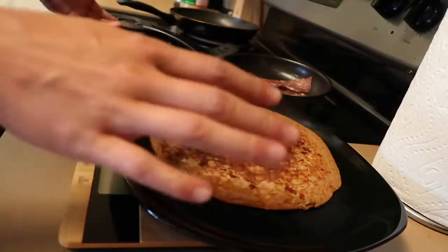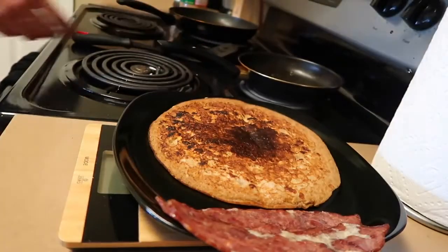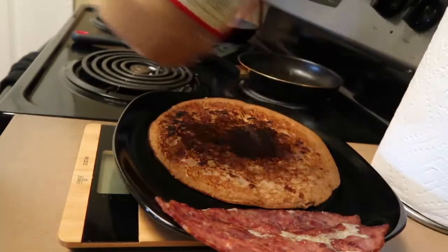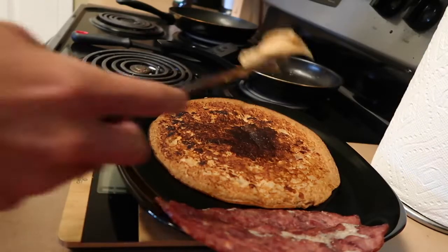Got my pancake. I always usually burn this thing, so I'm surprised there's only like a little bit of burntness. Got my two little pancakes. Turning out my peanut butter and turning on my scale because this is the important part, so I don't go overboard.